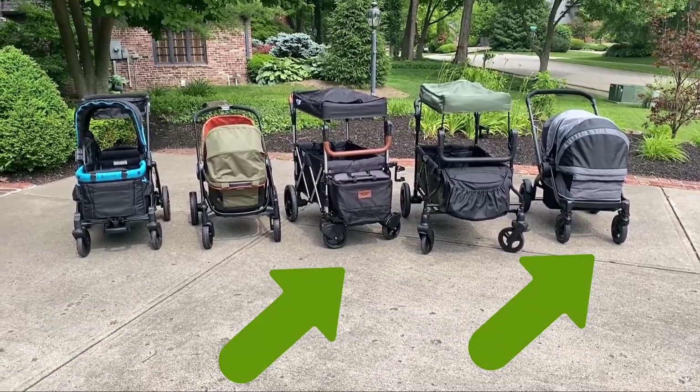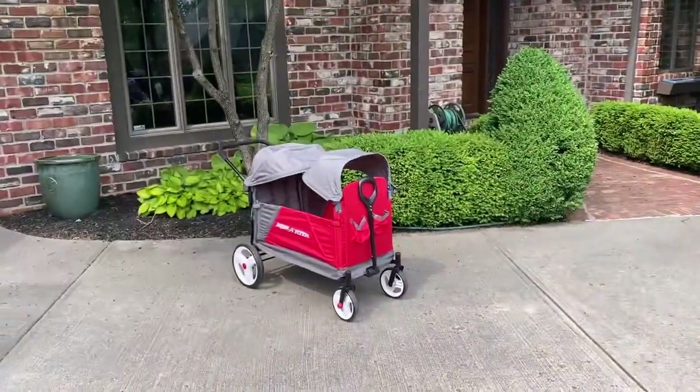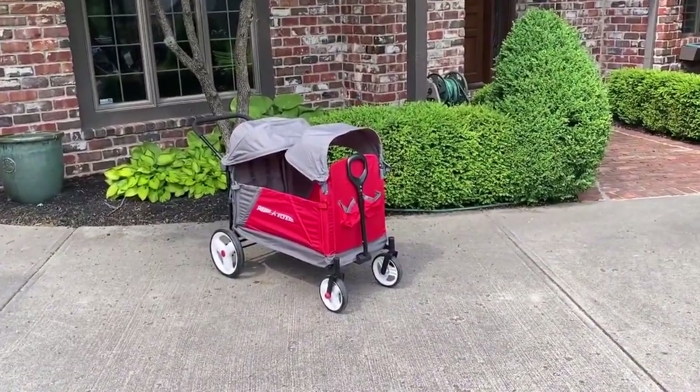Below the Graco and Keen's wagons, which are between $400 and $600, a great budget choice is the Radio Discovery at just over $100.